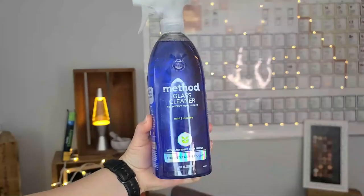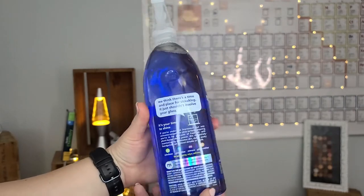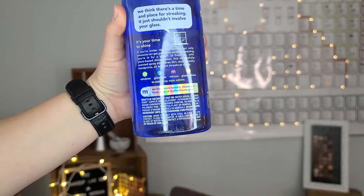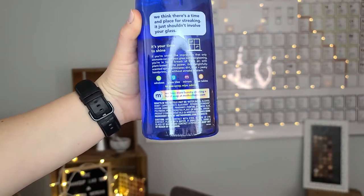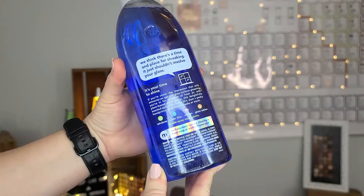The next product is just a replacement: the Method Glass Cleaner in Mint — I think they only have mint. This is for a streak-free shine, and I never have any problems with streaking when I use it. I'll roll that B-roll footage for you guys. It does contain fragrance, but since we're not adding it to our bodies or ingesting it, I think that's okay. It uses plant-based cleaners — just really good clean products that I like.